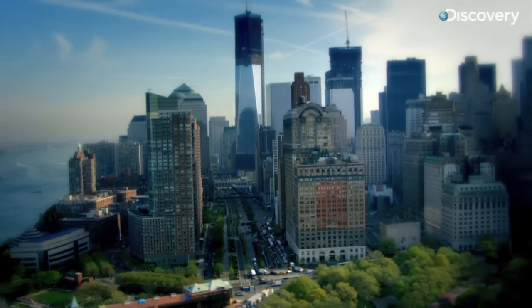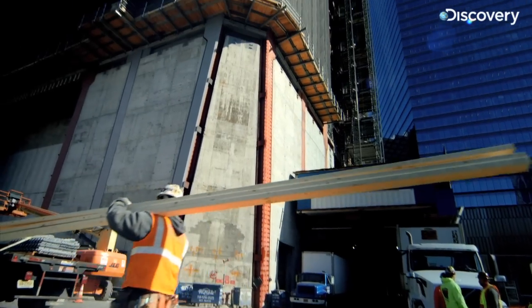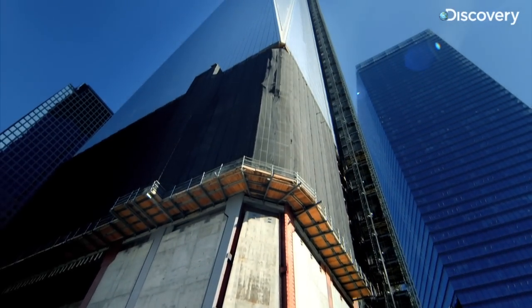Great buildings respond to their circumstances. Tower One, of course, has very, very unique circumstances. It is the replacement building to the Fallen Twin Towers, and as a result of that, it has to be extremely robust, extremely safe.